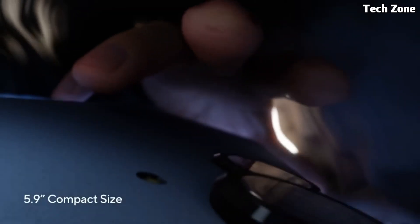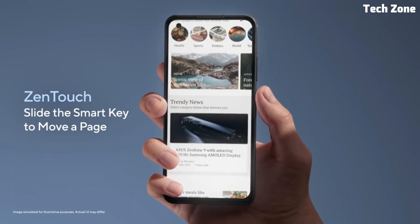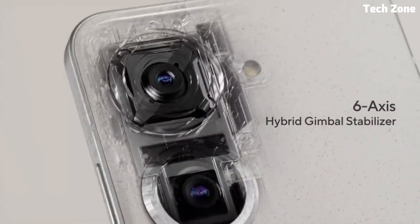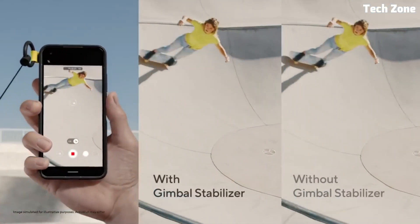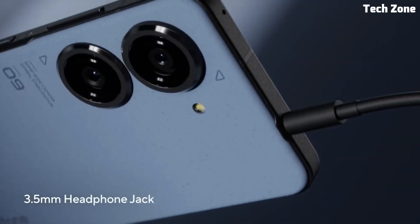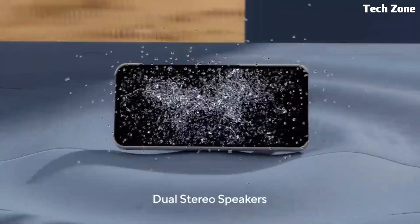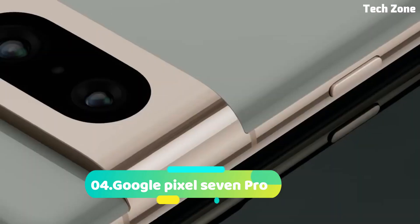Photography enthusiasts will appreciate the advanced camera system, which includes a 48MP main sensor, an 8MP ultra-wide lens, and a 5MP depth sensor. With features like AI scene detection and portrait mode, the Zenfone 49 allows you to capture stunning photos and videos in any setting. With its sleek design, powerful performance, and advanced features, the Asus Zenfone 49 is the perfect choice for those seeking a premium smartphone experience without breaking the bank.